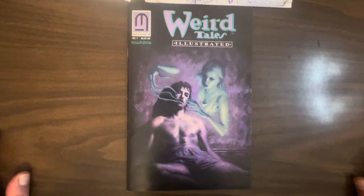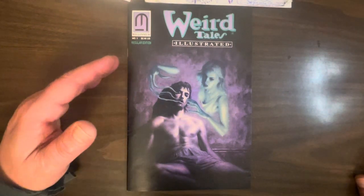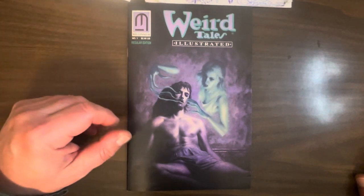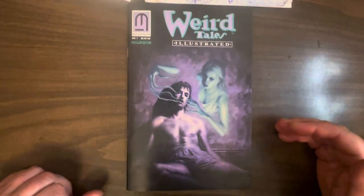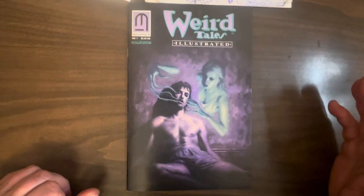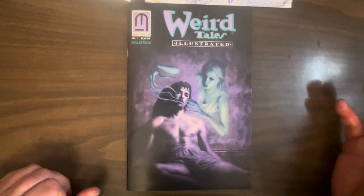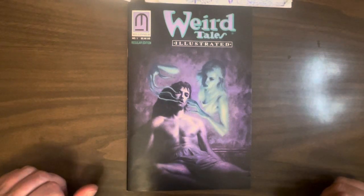Today we're going to be looking at Weird Tales Illustrated number one. Unfortunately, this is the regular edition. At the same time they published a fancy pants edition — I think it had a different name than that — and it had an additional story. I kind of want to check that out, because it's written by Les Daniels, the great comic book historian, and it's drawn by Tim Vigil of Faust fame. I just knew that from looking at Grand Comic Database.